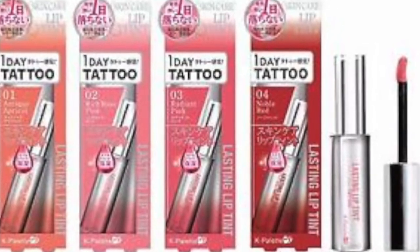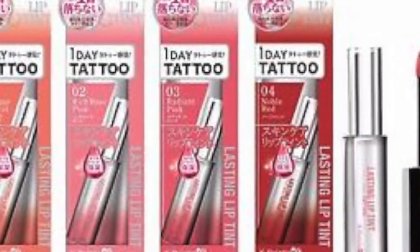K Palette — which I thought was Korean but is actually Japanese — is coming out with their Lasting Lip Tint Stick. It looks like a lipstick but in a lip balm formula that tints your lips. It comes in four shades and I'm really digging it. I think I'm going to pop into my closest W Cosmetics branch — an Asian beauty store here in Australia — and see if they have this.